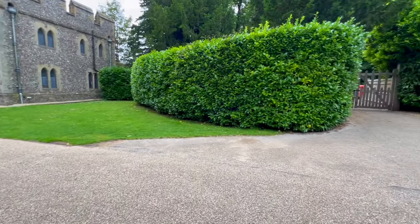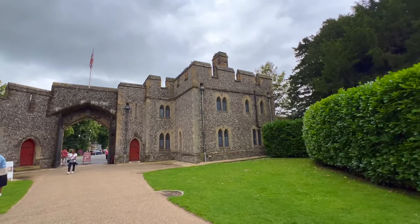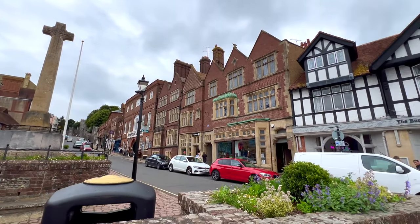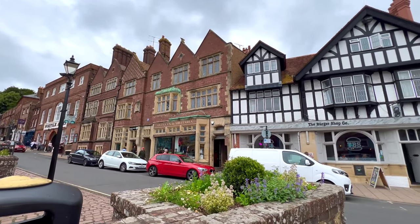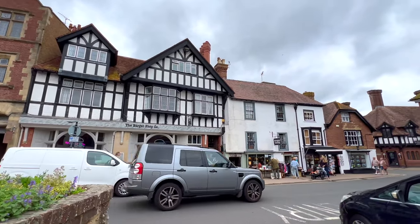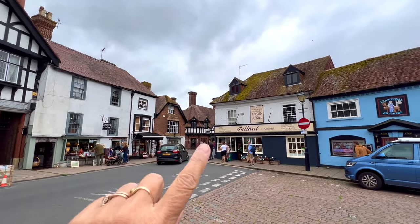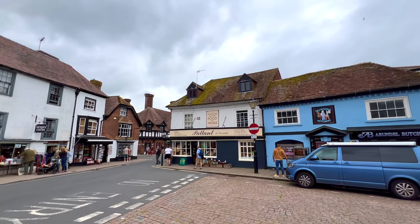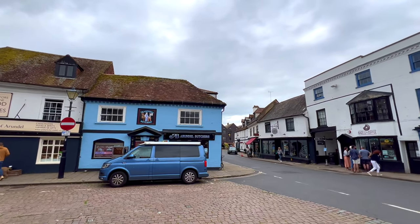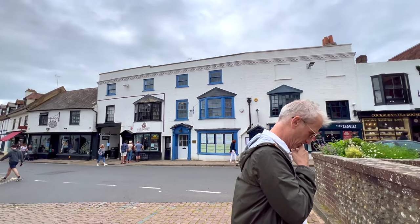I'll try and photograph it better to show you the rest of the castle on the hill — this would definitely be worthwhile as a day trip. In the main square, there's an antiques and military area with beautiful buildings and a really wide range of different architecture, which is very pretty. There are some lovely ones with white and dark timbers — Tudor style, I suppose you'd call them.